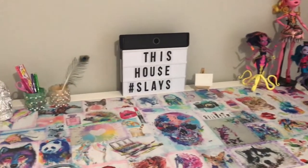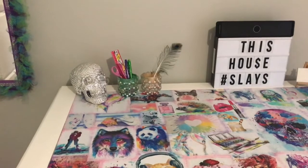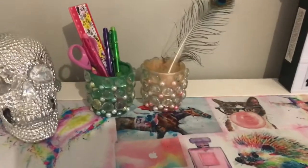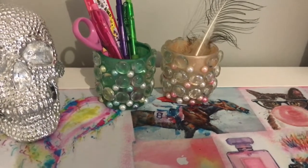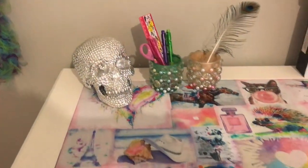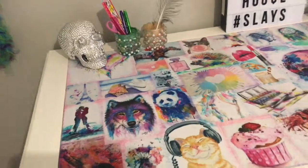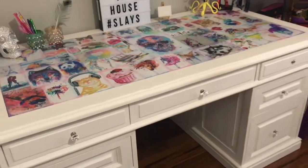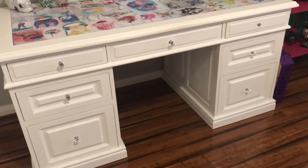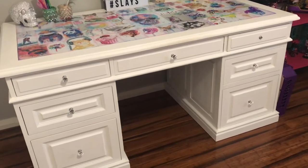This is her desk and she's got a couple more Monster High dolls on it. Those little jars I made for her as well — basically just a glass jar with some pearls and gems stuck on, nothing too difficult. There's a crystal skull that her dad gave her and normally it has some bright colored gems in the eyeballs. The desk itself was a furniture makeover I did for her — you'll find a link in the description box.